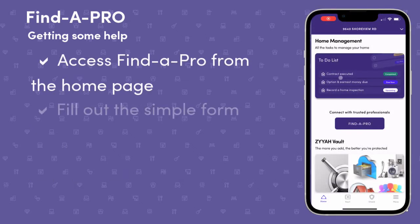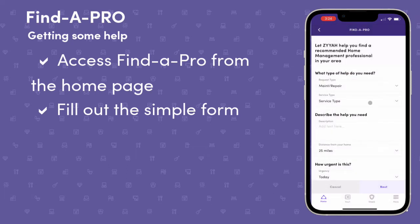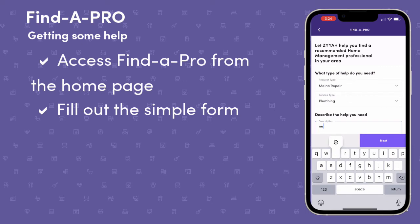Start by using the Find a Pro feature on the home page and entering some basic information with regards to the problem you are trying to solve. Providing a meaningful description will better prepare your selected pros to provide excellent service.